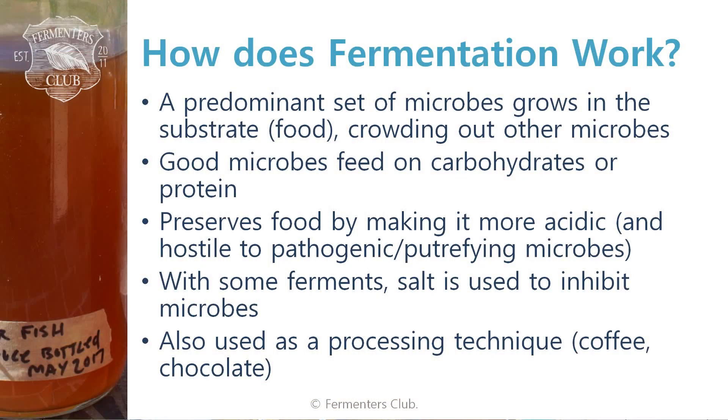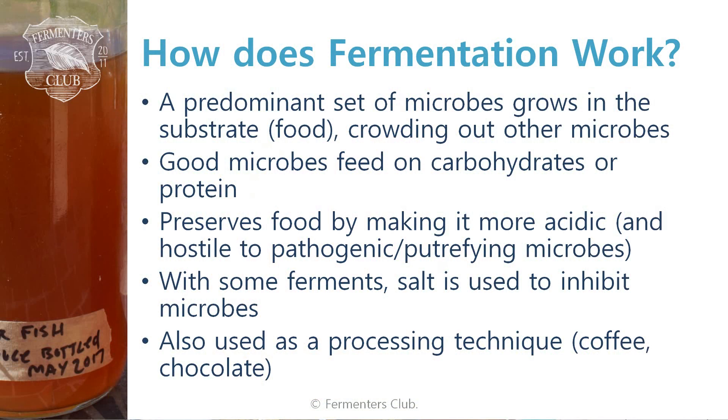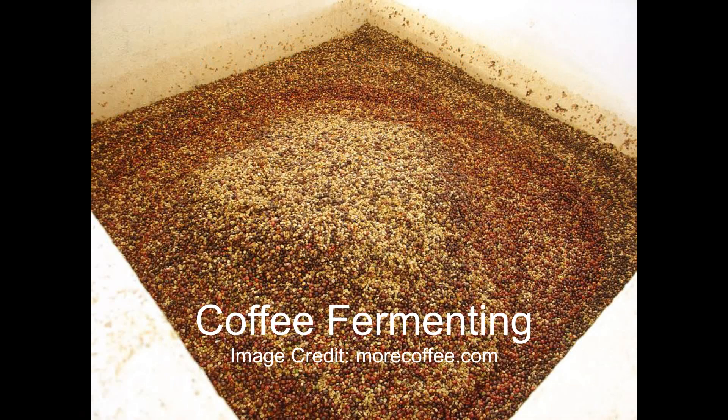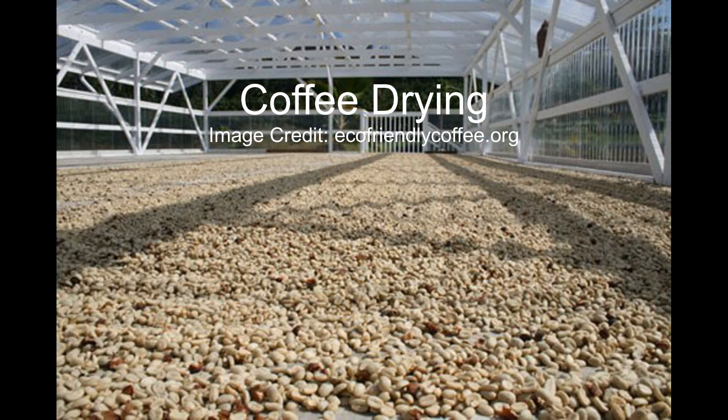Fermentation is also used as a processing technique. In the case of coffee, for example, in certain parts of the world, when we first pick the cherry off of the tree — and it is a cherry, it's a fruit — the seed inside is what we want to get to. A lot of times we let a natural fermentation happen to get access to that seed. Then we take that seed and let it sit out on a tarp outside, letting more microbes come to the party, and they start to do work on the actual bean itself. So fermentation is actually responsible for transforming things like a coffee bean and chocolate into what they are.